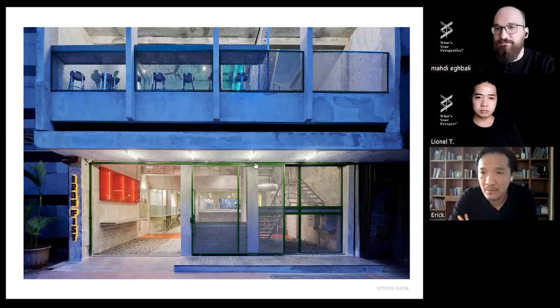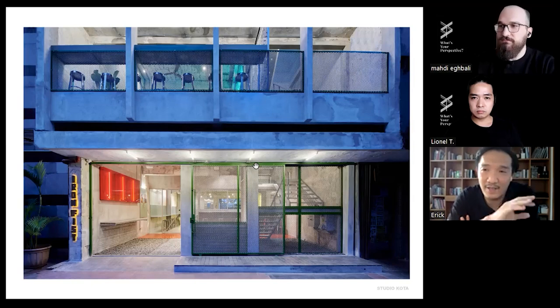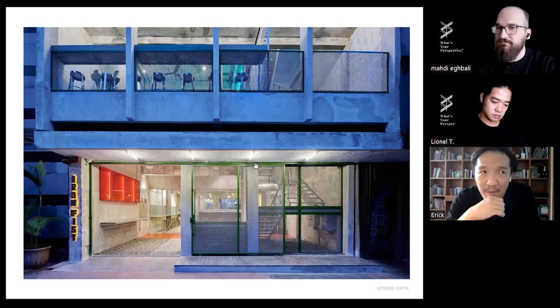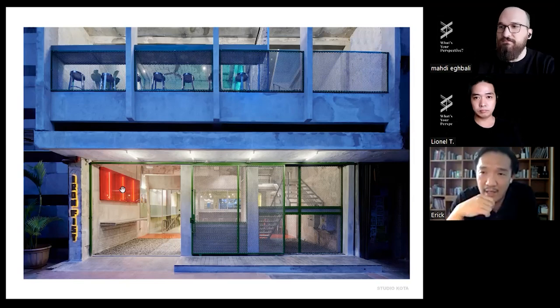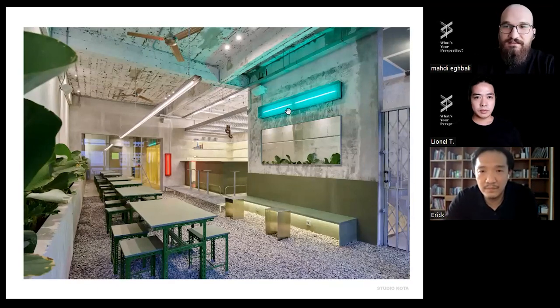Regarding the use of different colors in the interior — yes, it was based on the brand. When we received the brief we also reviewed the branding package. The client wanted color decoration, but we suggested using color as part of the illumination instead. At night, you can turn off the overall lighting and keep only the light boxes, so the space becomes red, yellow, and green. In daily use they turn off the general illumination and keep the red and green, which helps create the right ambience for the bar.